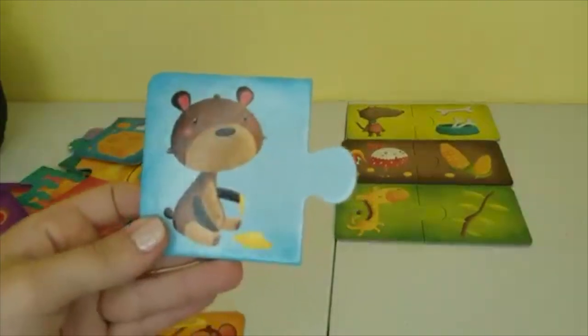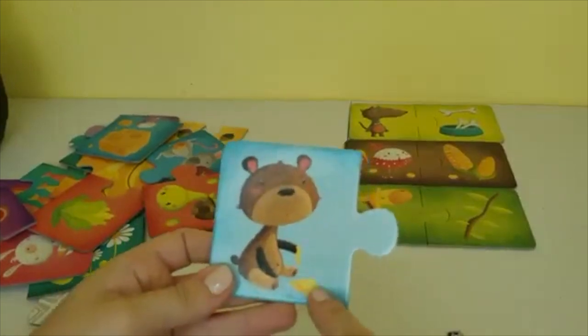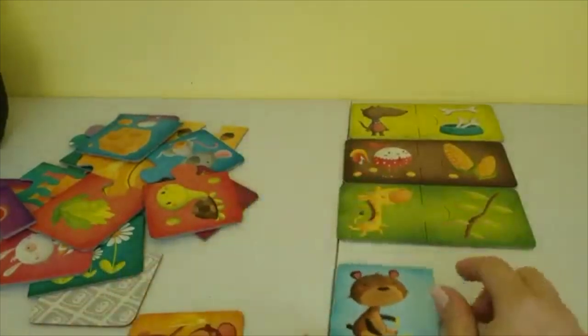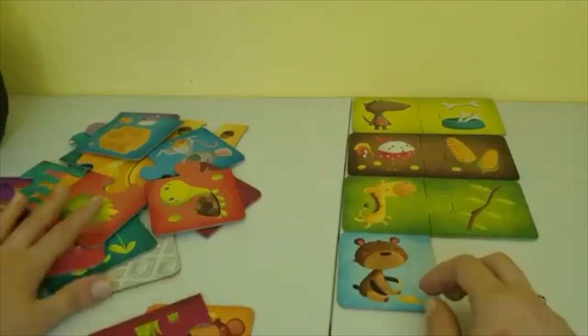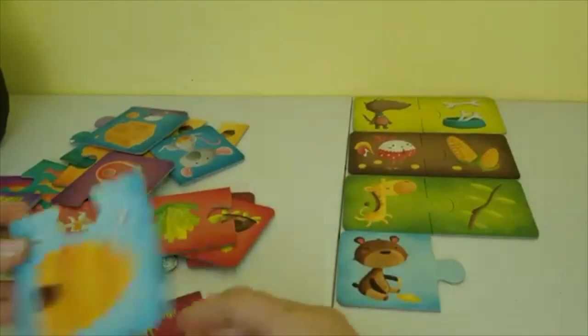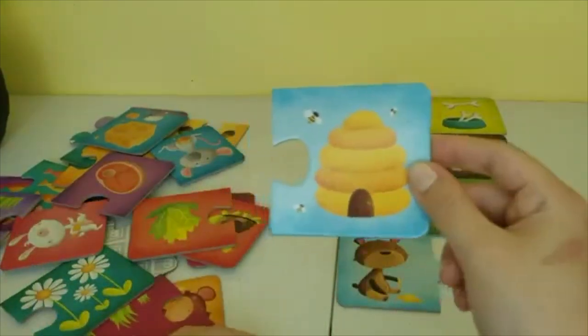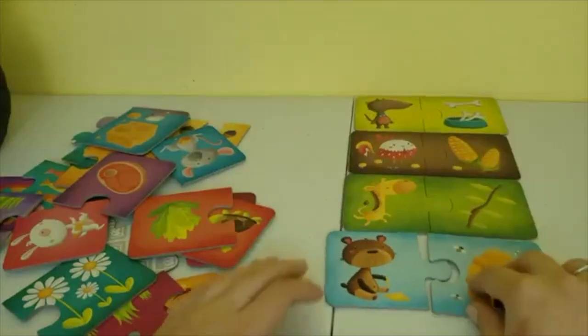This is a bear, and in this picture the bear is eating honey. Let's try and find honey in our puzzle pieces. Oh here it is — it's a honey hive. Bears love honey.